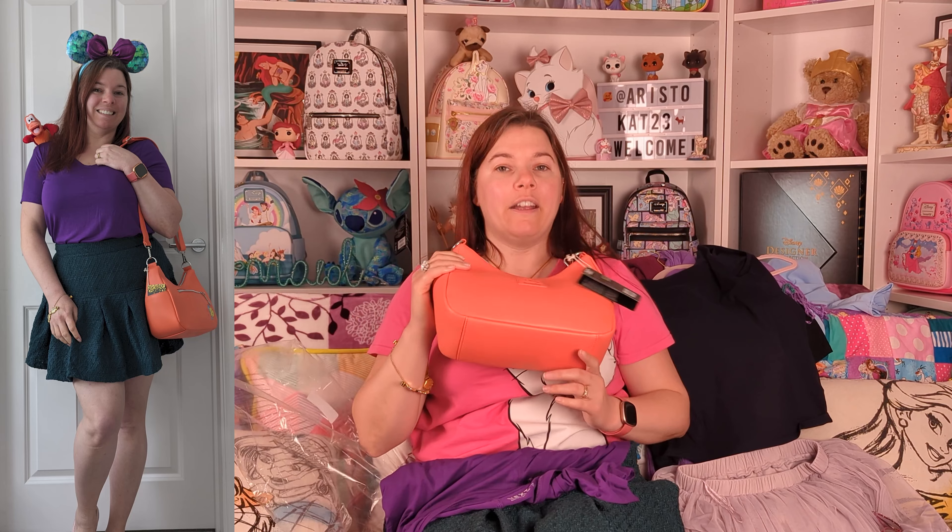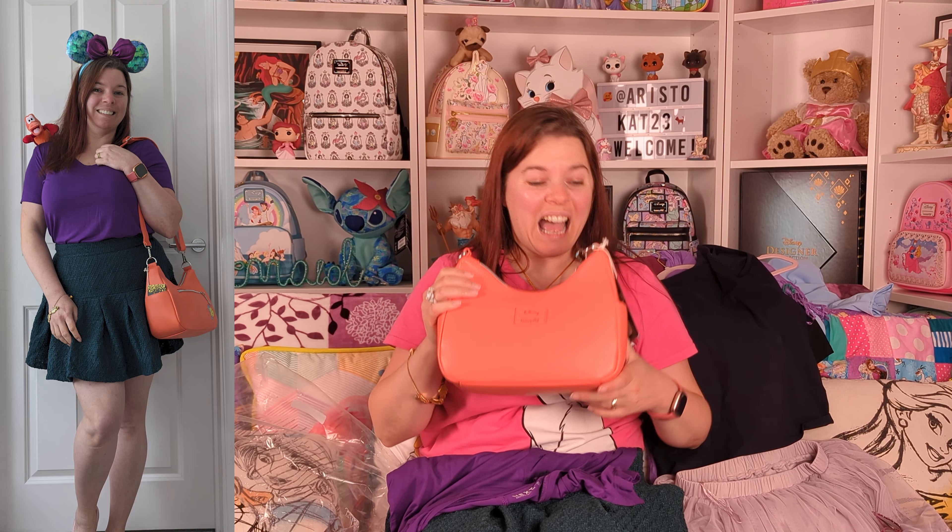I've also got a Loungefly satchel bag which I'll be showing in another video if I haven't already by the time I post this. Here it is — I'm taking this one for the Ariel bound.